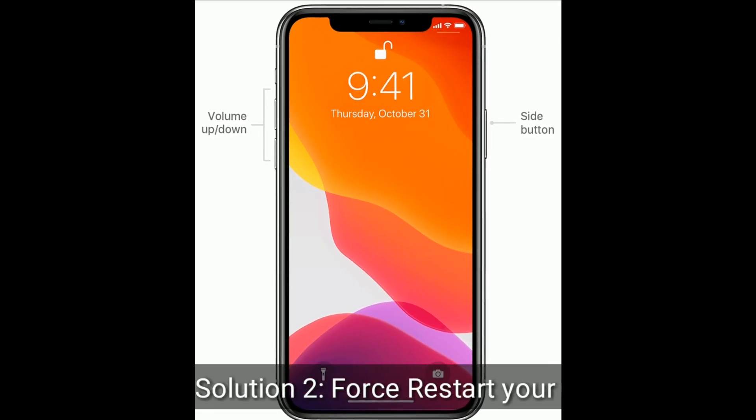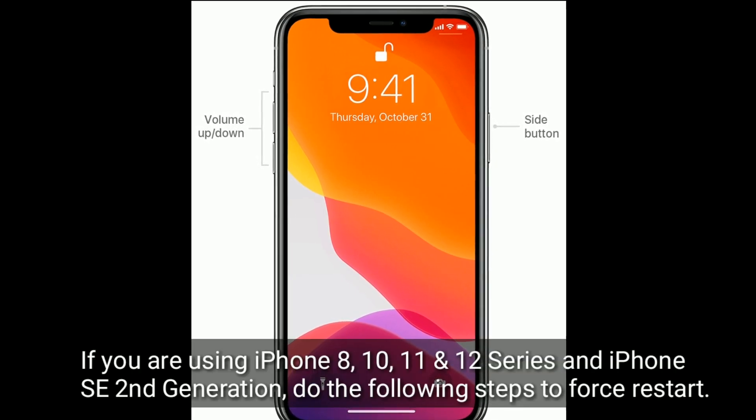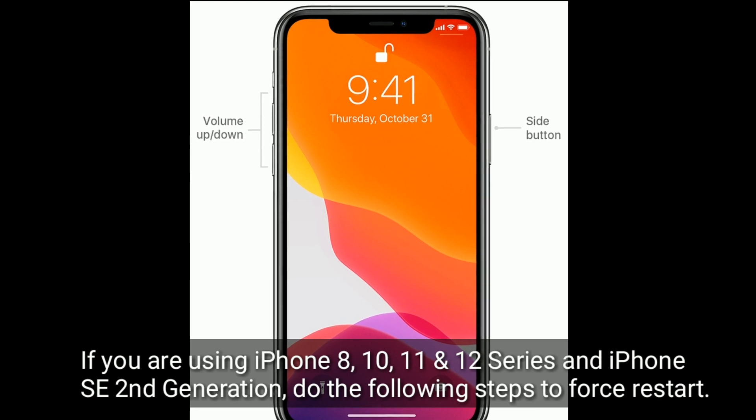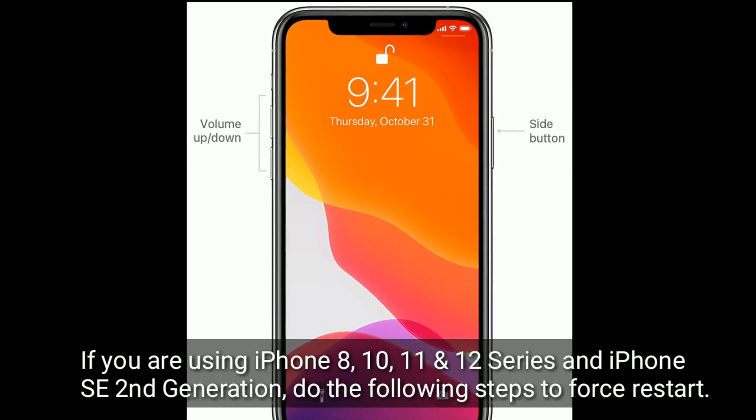Solution 2 is to first restart your iPhone. If you are using iPhone 8, 10, 11, and 12 series, and iPhone SE 2nd generation, do the following steps to force restart.